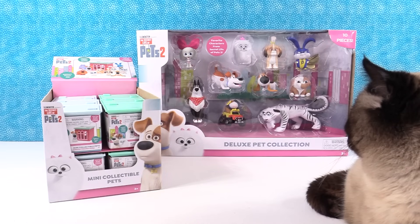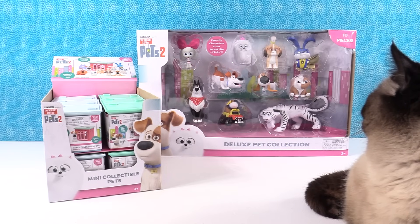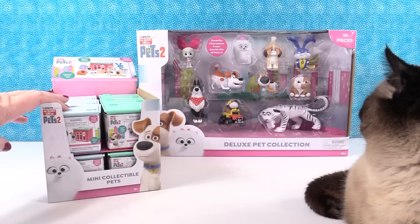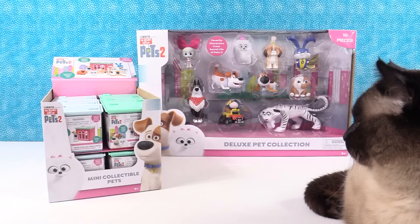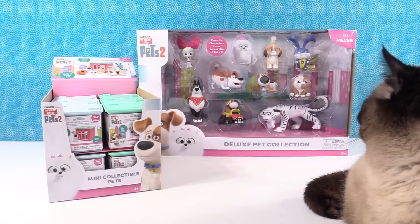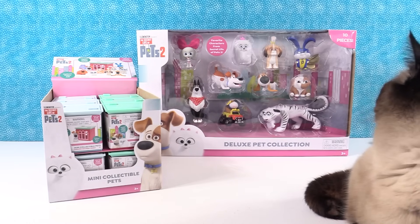Hey guys, it's Shannon and Paul, and Simon is here today too. He is checking out our cool new toys — thanks to Just Play Toys for sending the Secret Life of Pets 2 awesome toys to us. So we have this full box of mini collectible pet blind boxes and we also have the deluxe pet collection. Alright, thanks to Just Play Toys, we can't wait to open these.